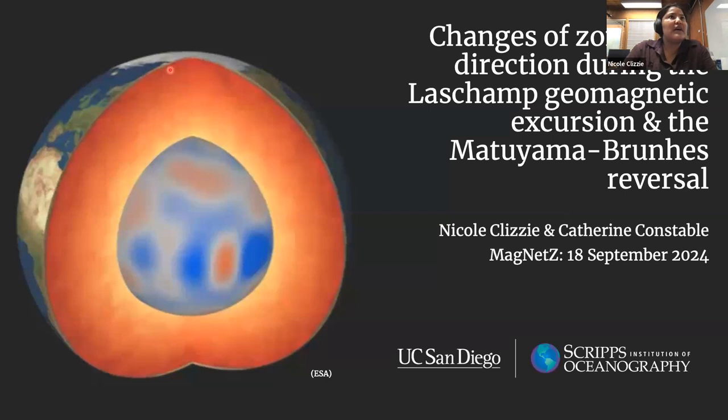I'm Nicole Clizzie and I'm a grad student working with Cathy Constable at Scripps Institution of Oceanography. I'll be presenting changes of zonal drift direction during the Le Champ geomagnetic excursion and the Matuyama-Brunes reversal. Here is the Earth's surface and then the mantle, and plotted at the core mantle boundary is the radial magnetic field. Blue is negative and red is positive, and this would show the magnetic flux concentrations in the equatorial region. I want to focus in on zonal drift, which is these magnetic flux concentrations migrating in an eastward or westward direction, particularly during two extreme secular variation events: the Le Champ excursion and the Matuyama-Brunes reversal.